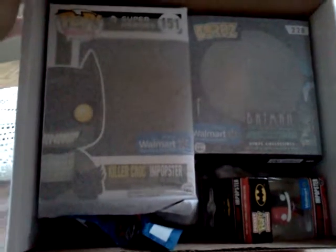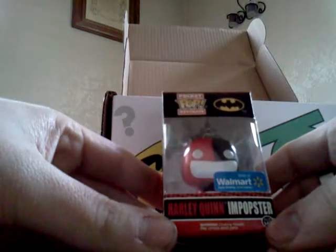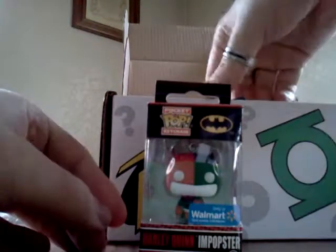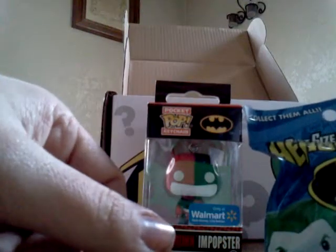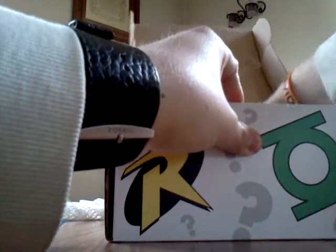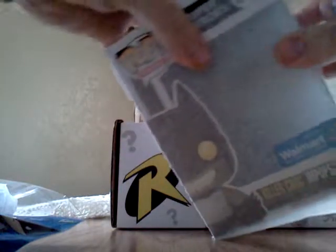So it looks like they're all Walmart exclusive Funkos. Let's see what I got. Got a Harley Quinn keychain. Neat. Pint-sized heroes. Looks like we also got Killer Croc.